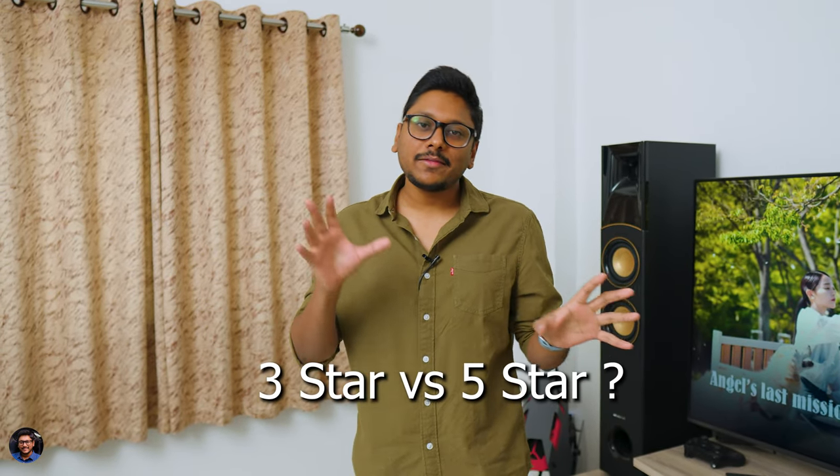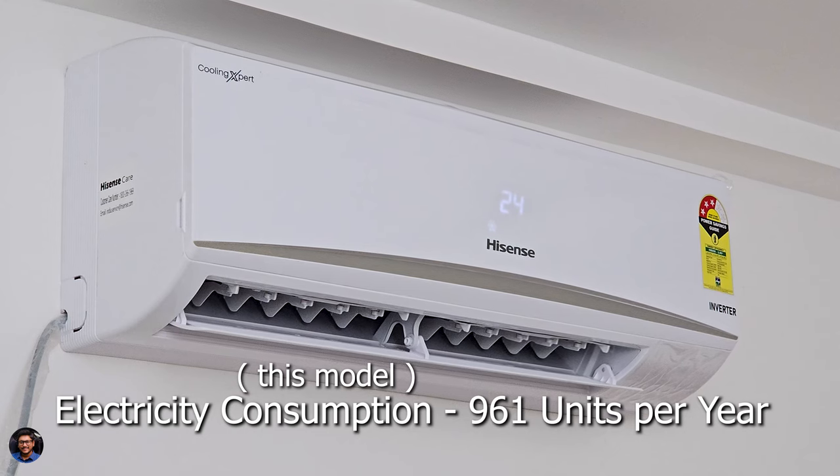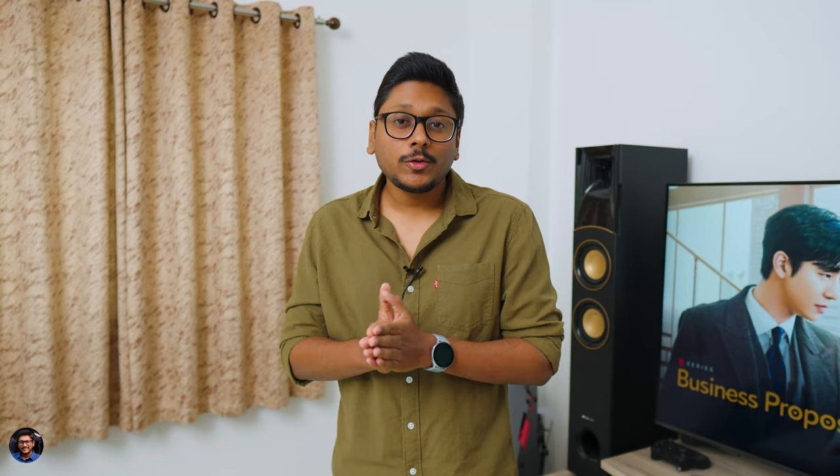A common question: what is the difference between a three-star and five-star rated AC? Star ratings reflect energy efficiency — a five-star rated AC is roughly 25-26% more energy efficient than a three-star rated AC, meaning lower power bills. However, a five-star rated AC costs around 45,000 rupees whereas this three-star model costs around 30,000-33,000 rupees. If you're on a tighter budget, the three-star is a reasonable choice, but long-term the five-star saves on electricity bills. Cooling performance and build quality are good on this model too.